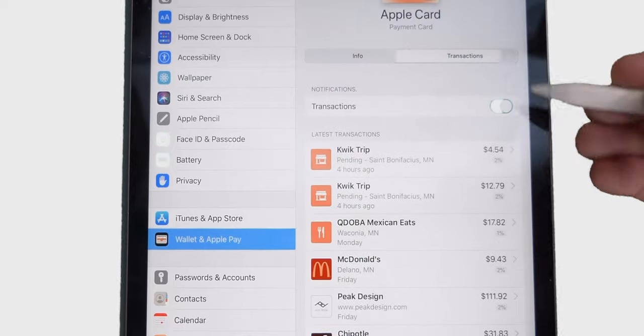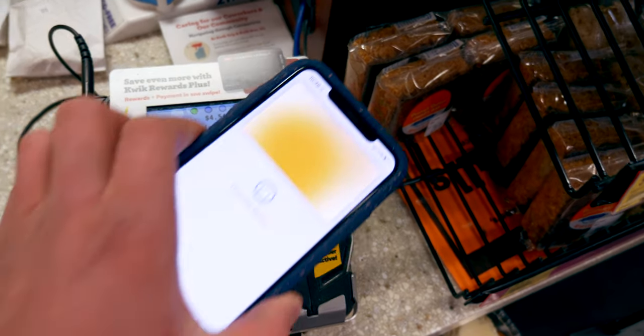Its integration with Apple Pay keeps your information secure with every transaction. And with Face ID and Touch ID, making a purchase is as easy as...